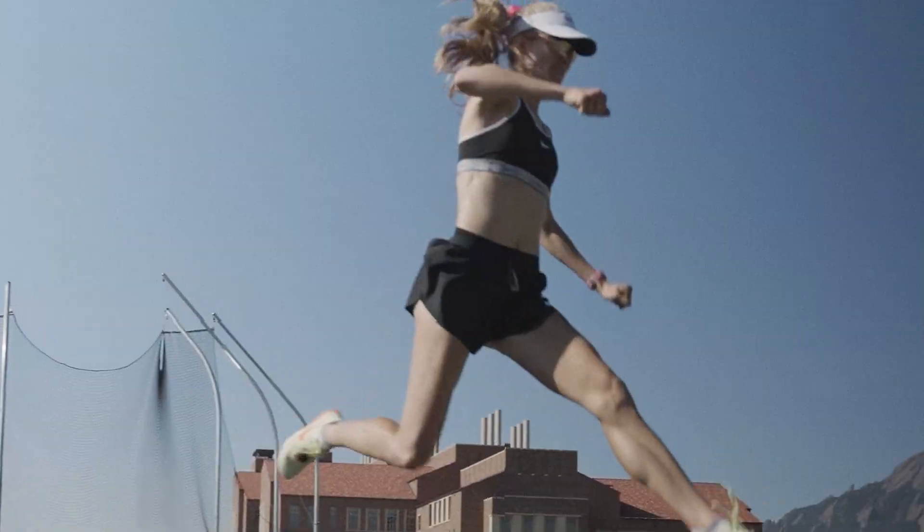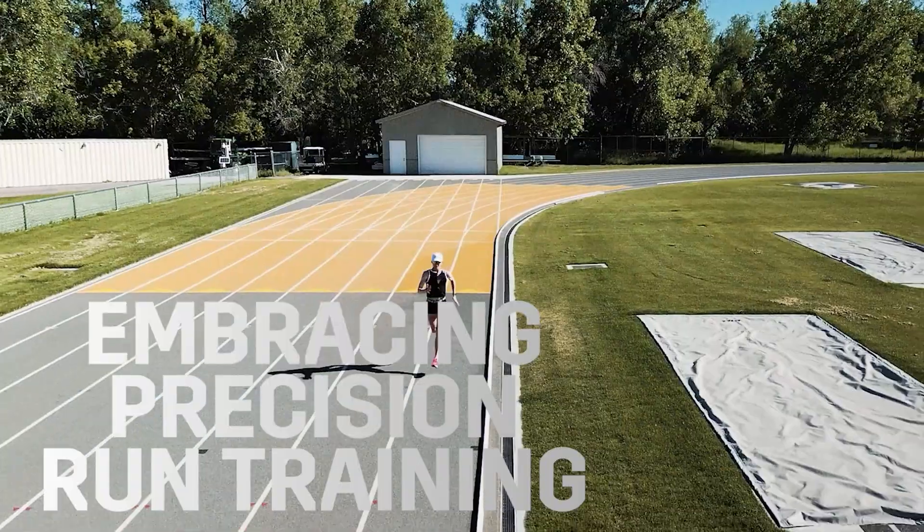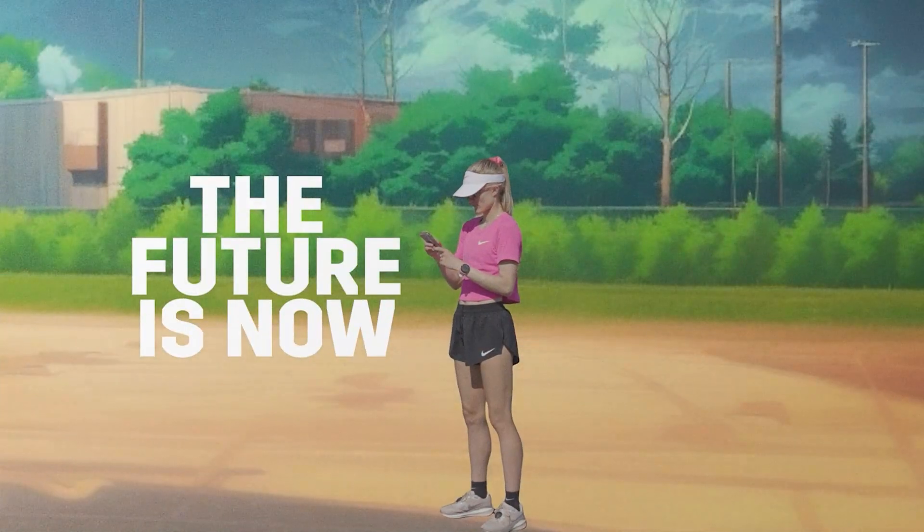We're not just introducing new tools — we are embracing the future of precision run training. The future is now.